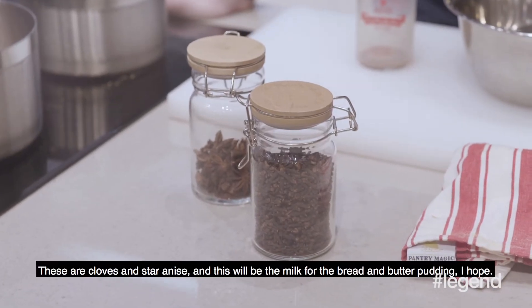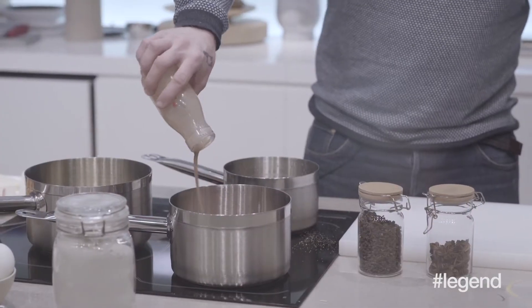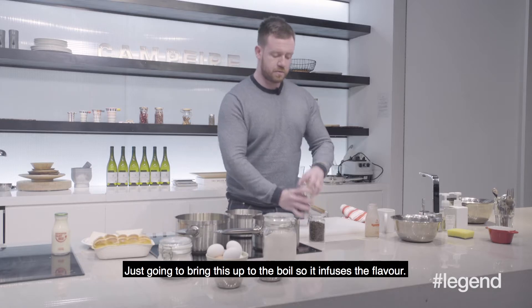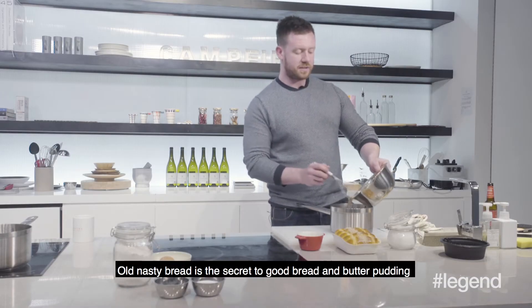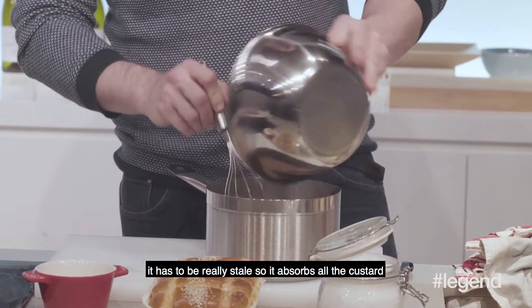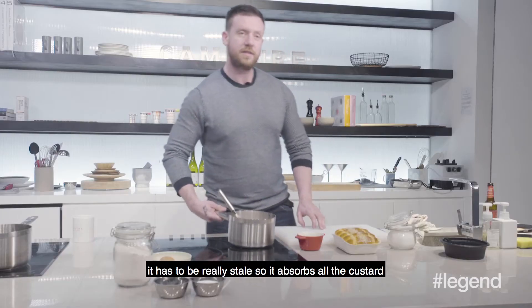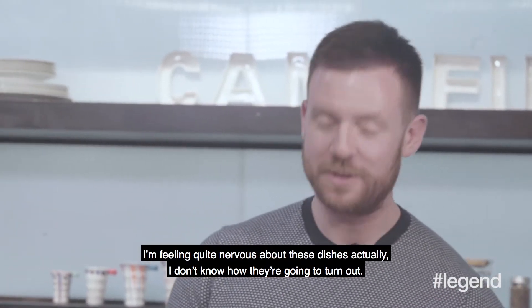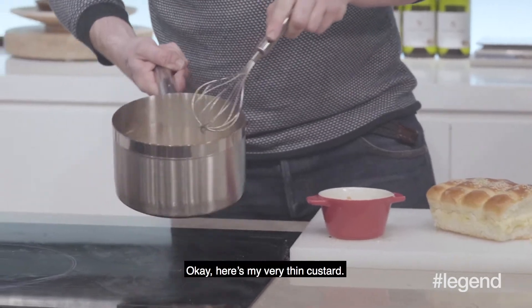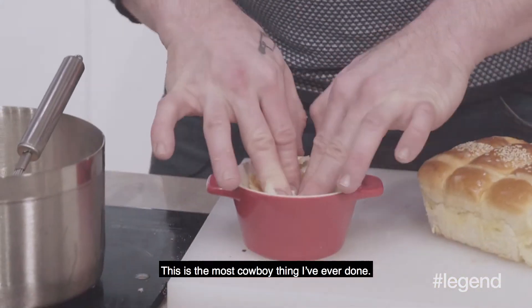These are cloves and star anise. This is going to be the milk for the bread and butter pudding — I hope. I'm just going to bring this up to the boil so it infuses the flavor. Old nasty bread is the secret to a good bread and butter pudding; it has to be really stale so it absorbs all the custard. We're going to put this into the jar. I'm feeling quite nervous about these dishes. Here's my very thin custard. This is the most cowboy thing I've ever done.